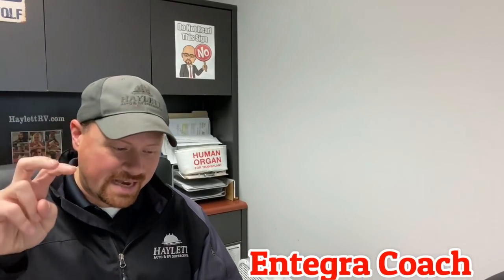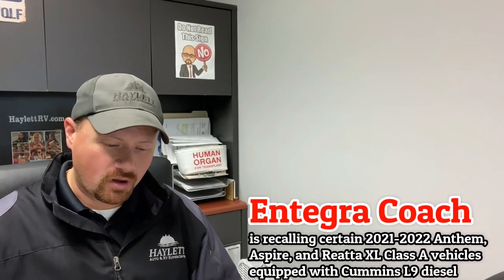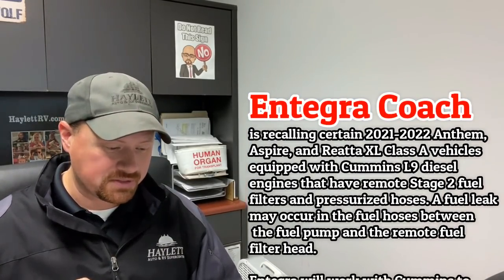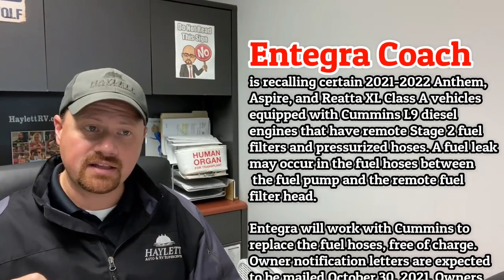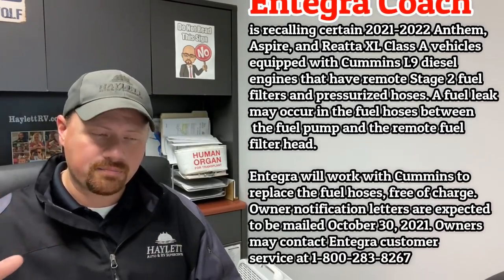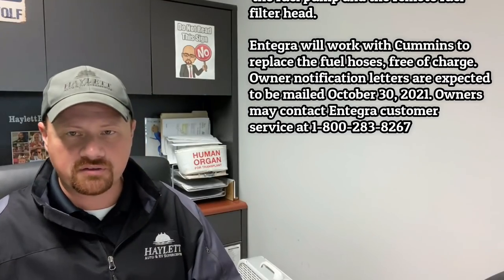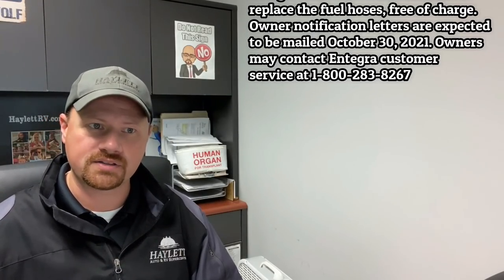Another under the Entegra group — there is a potential fuel leak related to their models that have the Cummins L9 diesel engine, where there's a fuel leak that could occur between a hose and the fuel pump, which could end up causing — well, it's fuel, it's flammable. I don't think I need to explain that.